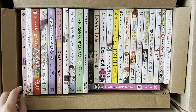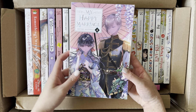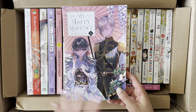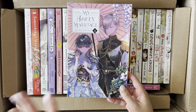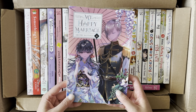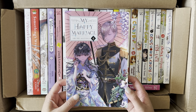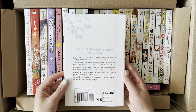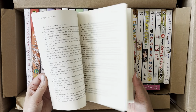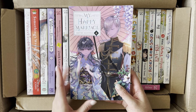Next we have the next volume of My Happy Marriage, Volume 4. I've been waiting to get my hands on this because Volume 3 ended on a brief cliffhanger. What I really anticipate most about this series is the anime adaptation coming on Netflix this summer, in a couple of weeks. I love the two main leads and their chemistry, and I can't wait to see the beginning of the series in anime form.